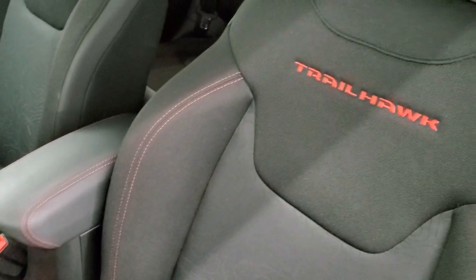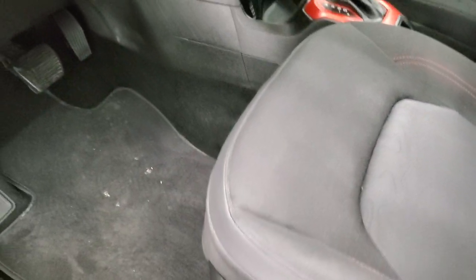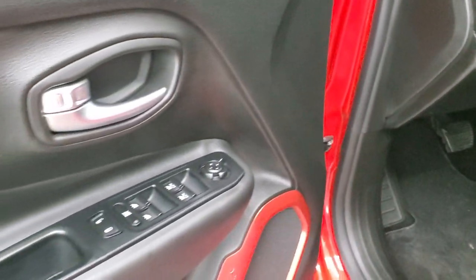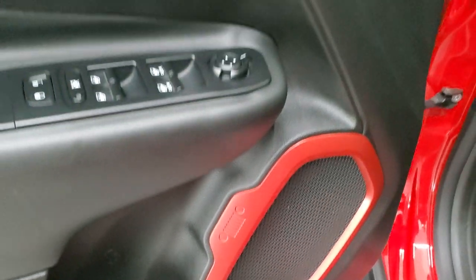Inside, the Trailhawk package gives you the black cloth interior. You get side curtain airbags, power driver seat, and a topographical design in the seat — pretty cool. Factory floor mats, auto headlamps, tilt telescopic steering wheel, power windows, power locks, power mirrors, and the carabiner-shaped speaker.